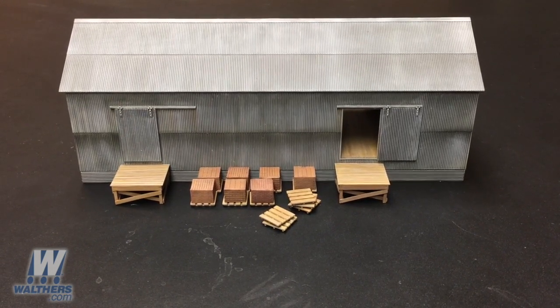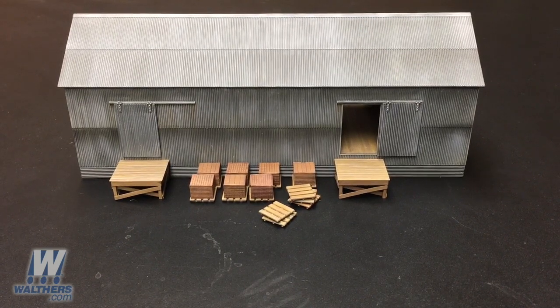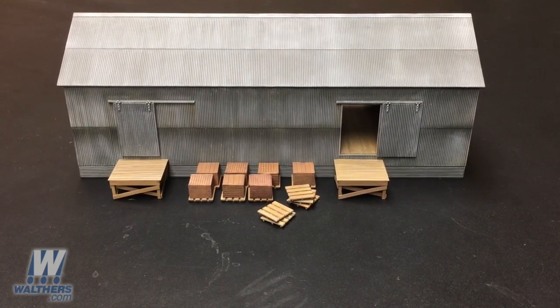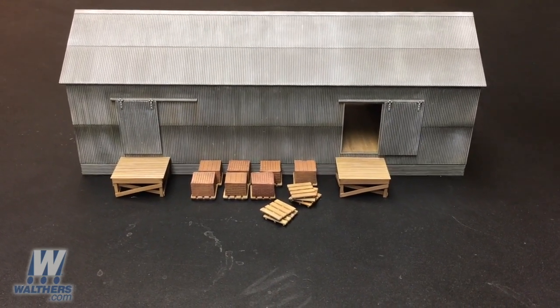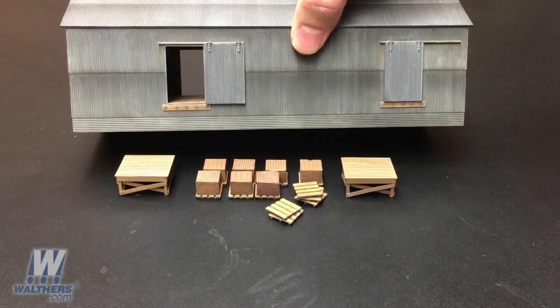Brickworks like this would have had gobs of bricks just laying around on stacks, so we've created brick stacks as a kit for that purpose as well. The kit gets you about twice as many bricks and pallets as you see here for about 20 bucks, offering the ability to really fill in the scene. I'm going to spin this around so you can see the truck bumpers on the opposite side for road trucks.